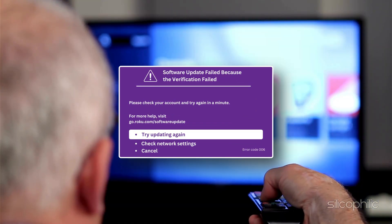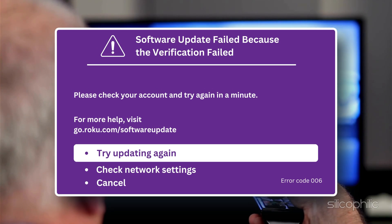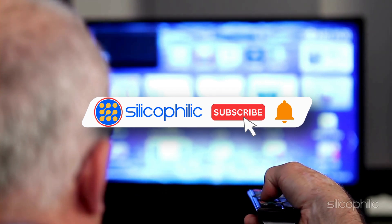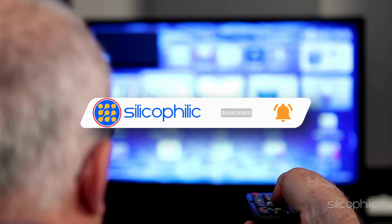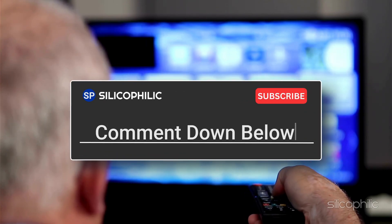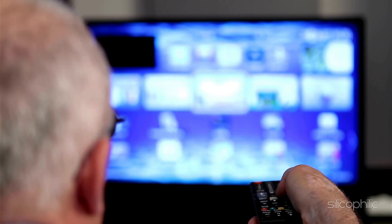And there you have it — the methods to fix Roku Error Code 006. We hope one of these methods worked for you. If you found this video helpful, don't forget to give it a thumbs up and subscribe to our channel for more tech tips and troubleshooting guides. Leave a comment and help others know which solution solved your problem. Thanks for watching and we will see you in the next video.